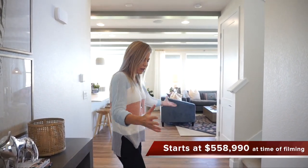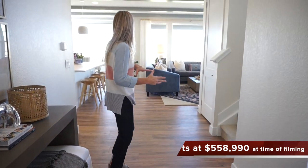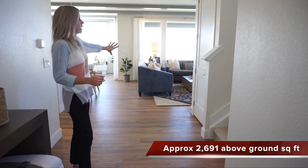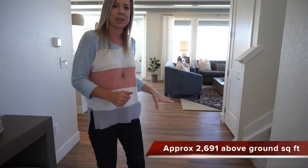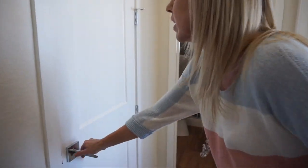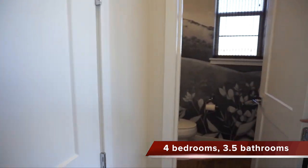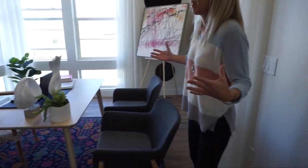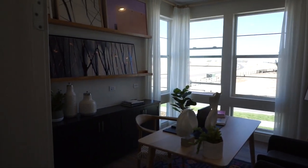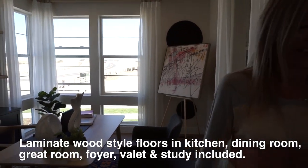When you first walk in, we have this nice little entryway area — you can see they set up a table over here, and you can see right back into the great room and kitchen area. Before we head that way, I want to take you around this way where you'll find a coat closet, your powder bath for the main floor, and a nice office space right here at the front of the house. Lots of great windows in here letting in plenty of light — a perfect place to do your work.